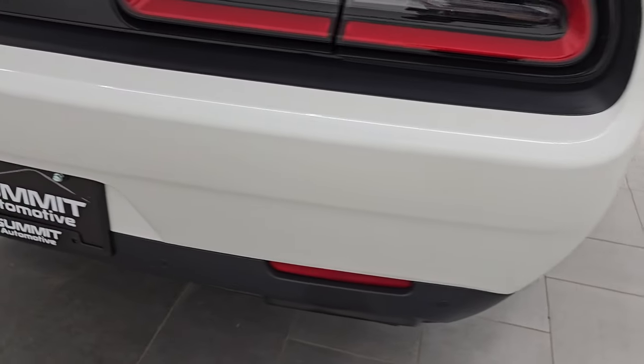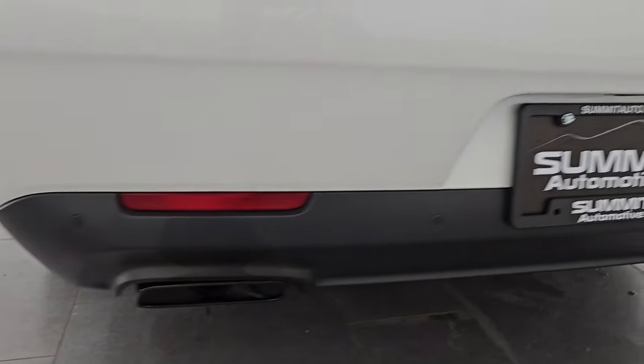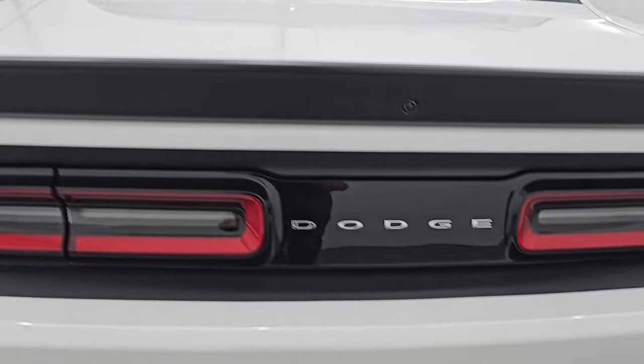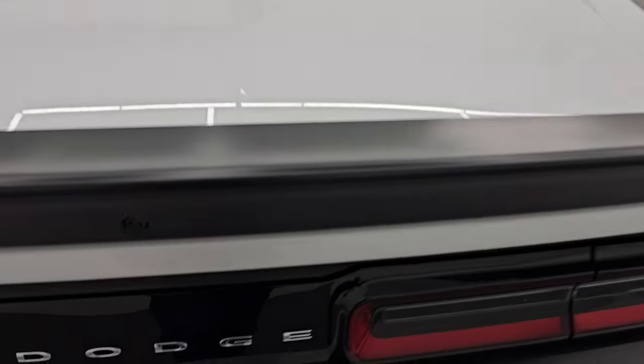Coming around to the back of the vehicle. The rear bumper is in great shape. It does have the backup parking sensors, the dual rear exhaust, LED tail lamps, and that trunk lid is in fantastic condition — no dents or dings on there.